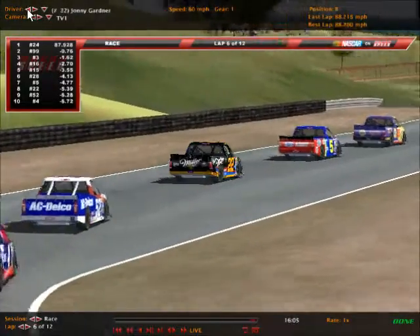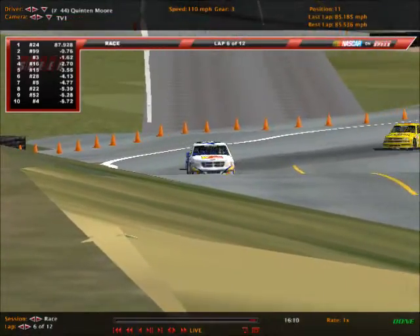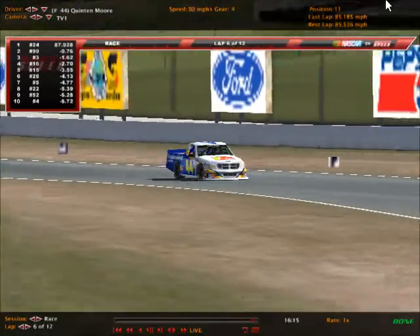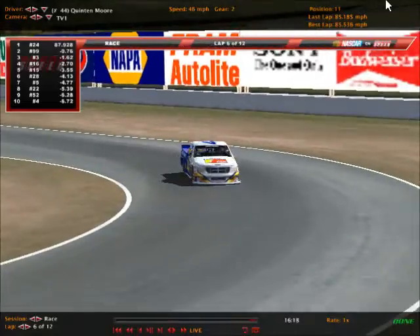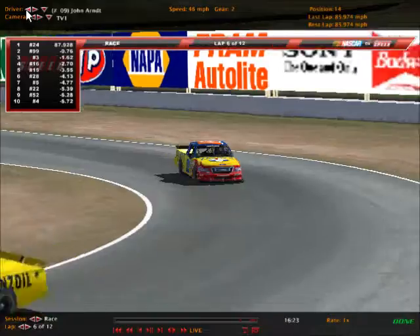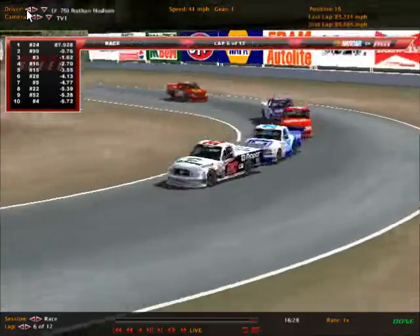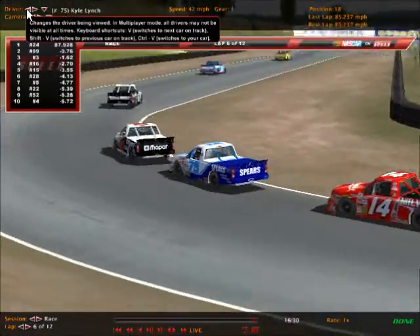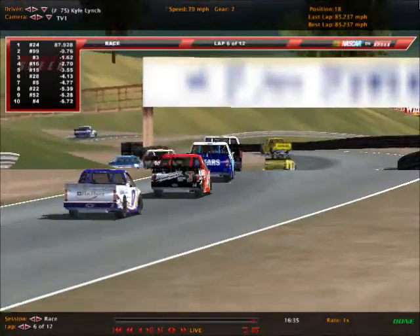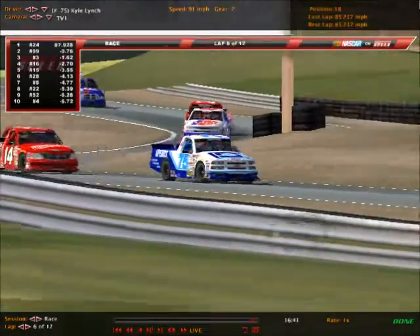The front 10 trucks have pulled away from eleventh-place Quentin Moore, who's having a solid run here today as he goes through turn 7. Jesse Turner in 12th, Chris Dodd 13th, John Arndt still 14th, Phil Parker still 15th. Then you've got a line of trucks — Nathan Hudson, Kyle Lynch, Andrew Davis, and Jonathan Zorlin — forming a four-truck train down through the S's.